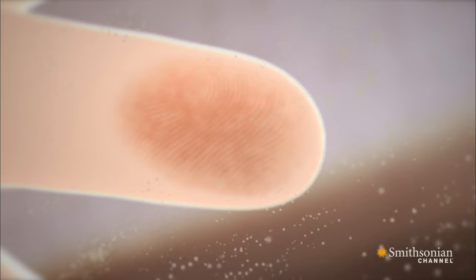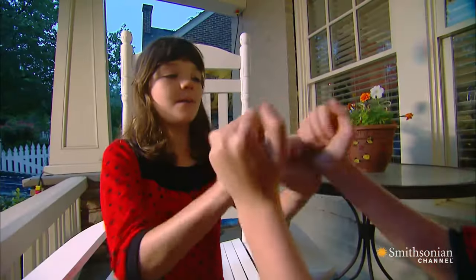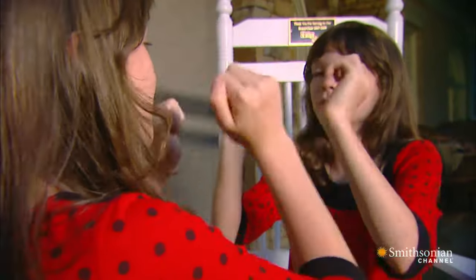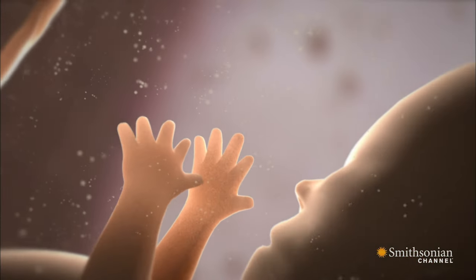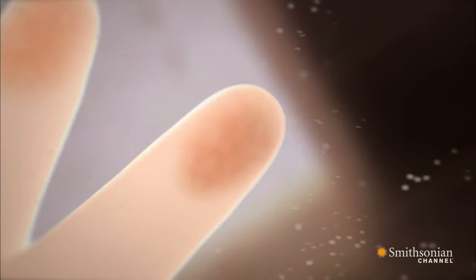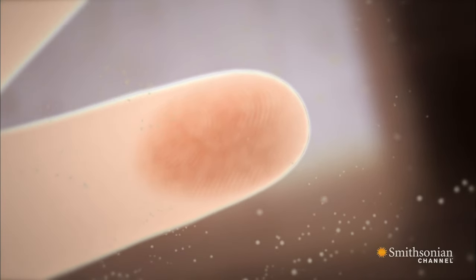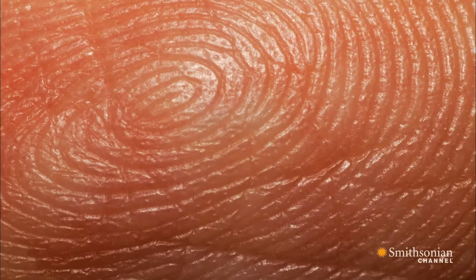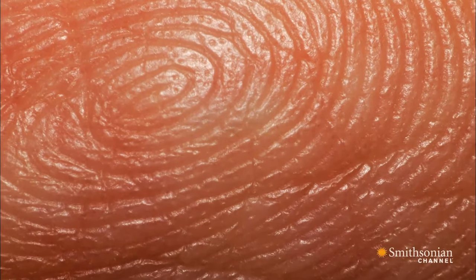And with so many factors in play, everyone's prints are unique, even those of identical twins. Fingerprints lock in at about the 24th week of development. And while this pattern of hills and valleys grows over time, the shape itself stays the same, from cradle to grave.